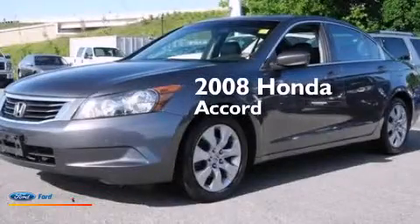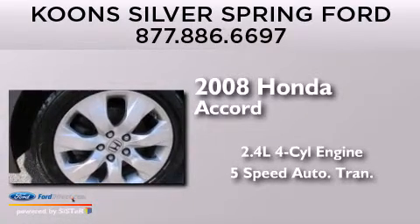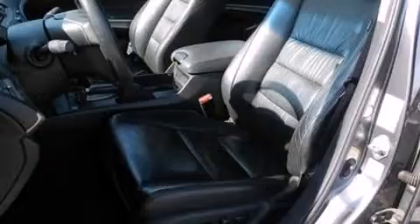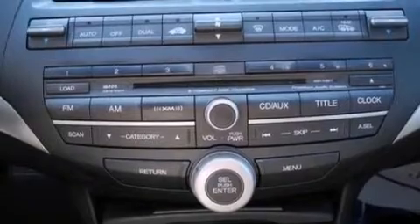This is a 2008 Honda Accord. It has a 2.4-liter four-cylinder engine and a five-speed automatic transmission. Its top features include a sunroof, XM satellite radio, aluminum wheels, and traction control and stability control systems.